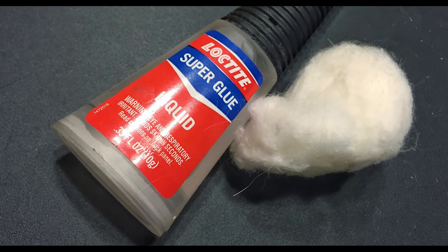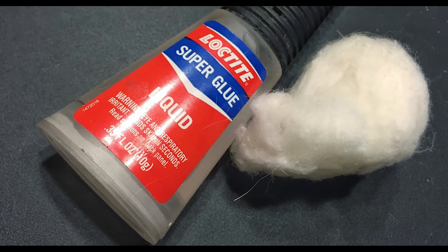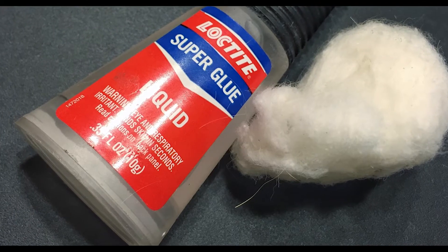When using cyanoacrylate, be careful, as it has an exothermic reaction with certain materials such as cotton and wool. One drop won't set your jeans on fire, but it will probably leave a permanent mark.